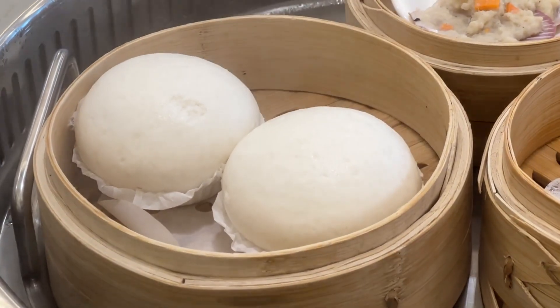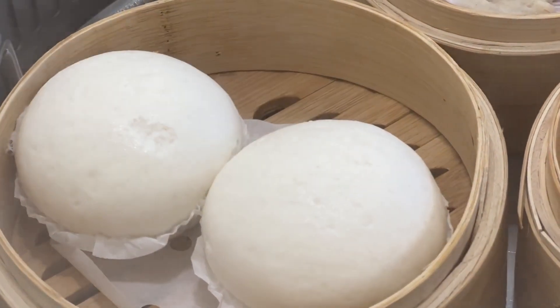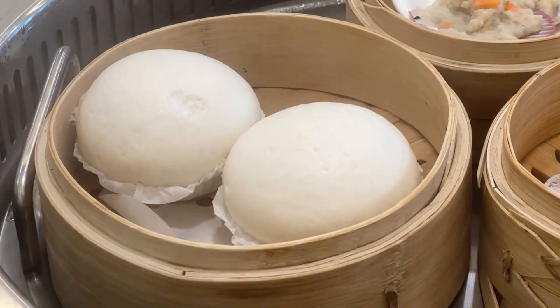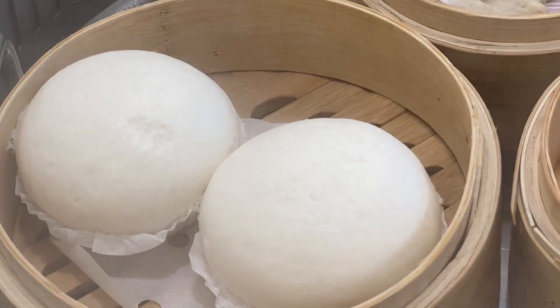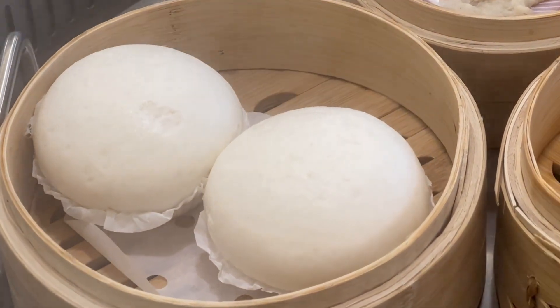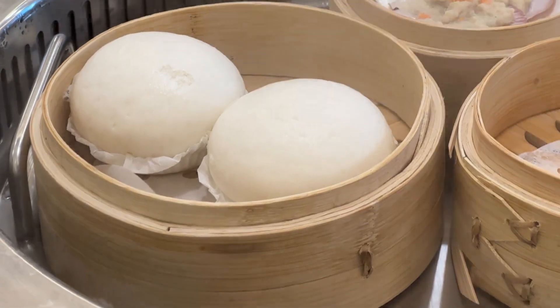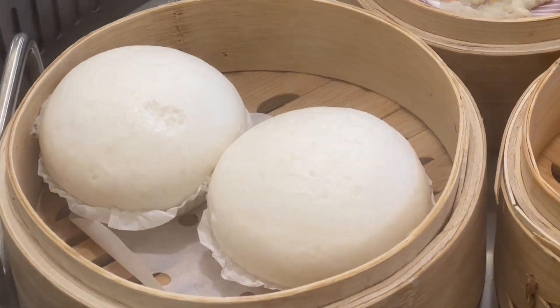Finding the best dim sum in Hong Kong is an adventure filled with flavor and discovery. By following these tips, you'll be well on your way to experiencing some of the finest dim sum the city has to offer. For more detailed reviews and information on each restaurant, visit our website. Don't forget to like, subscribe, and stay tuned for more exciting food guides.